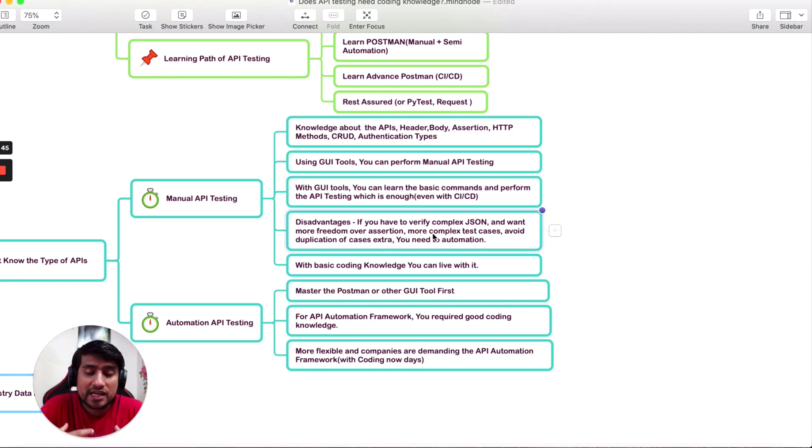The disadvantage of GUI tools is that when you are working with complex JSON structures — for example, real-world scenarios with multiple nested JSONs — it becomes very difficult to do API testing effectively with these tools.